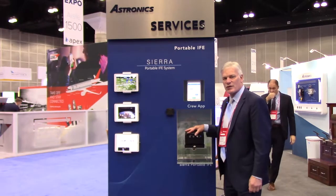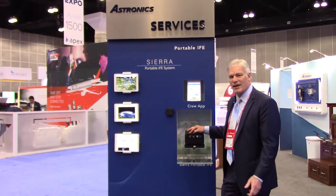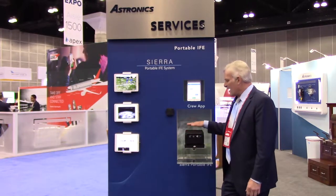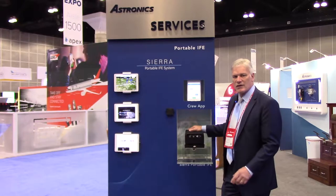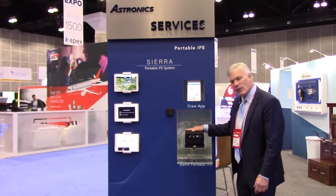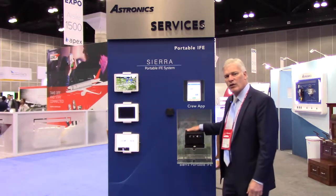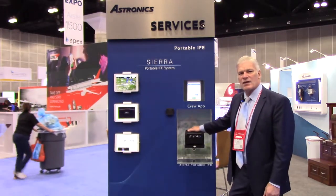Hi everyone, this is Mark Schwartz from Astronix coming to you from Apex 2019 in California. Today I'm talking about our next generation of portable server called Sierra. This is our third generation of hardware. We think we've done a great job on this — we learned a lot on the first two, so we've really packed a lot of features into this.